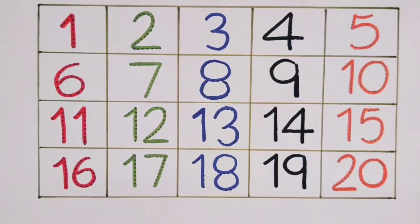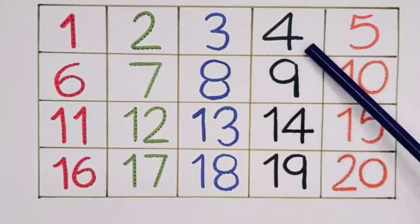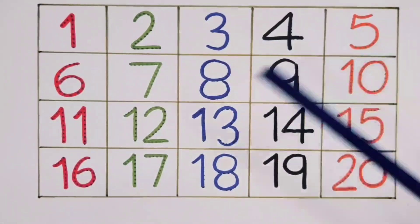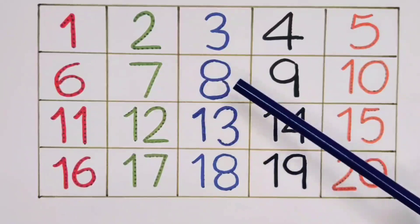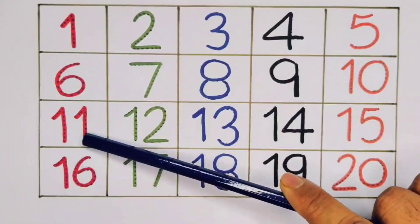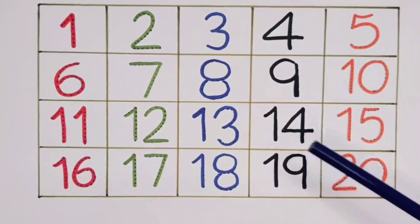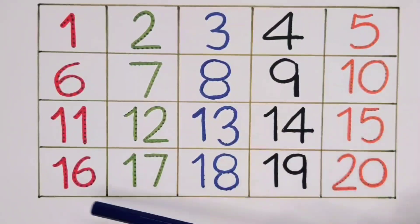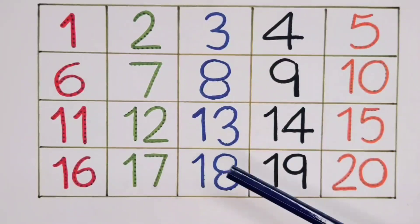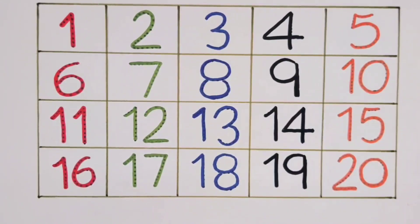What did we learn? We learned Number one, Number two, Number three, Number four, Number five, Number six, Number seven, Number eight, Number nine, Number ten, Number eleven, Number twelve, Number thirteen, Number fourteen, Number fifteen, Number sixteen, Number seventeen, Number eighteen, Number nineteen, Number twenty. Thank you for watching my video. If you like it, please subscribe. Bye-bye!